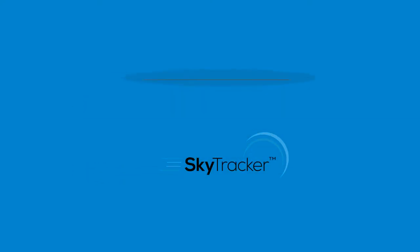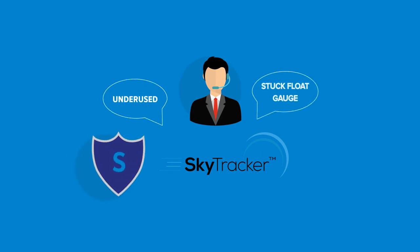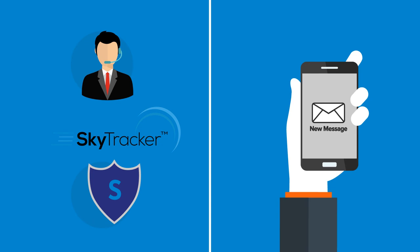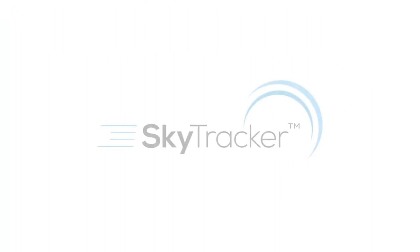SkyTracker allows you to provide the best customer service and safety in your area, telling you when a tank is underused, has a stuck float gauge, or is leaking. It is a fully independent system that works virtually everywhere without any coverage issues. Now your business can run mean and lean the way it was meant to.